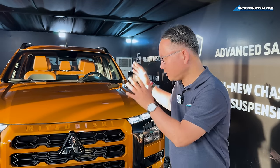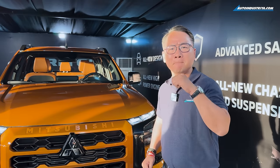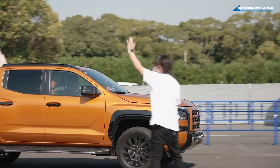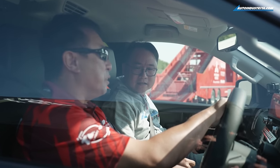The Strada is a great truck for many decades, but now it's time to move on. Mitsubishi is giving you this — the all-new Triton — and it's going to be big. We were in Japan recently to drive it, and we'll be giving you our first impressions on this all-new truck from Mitsubishi.